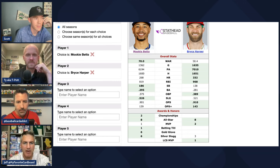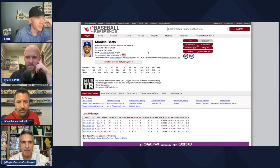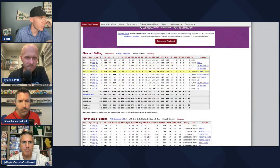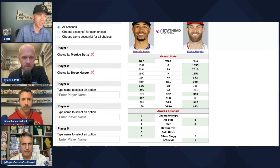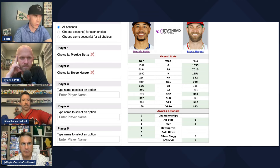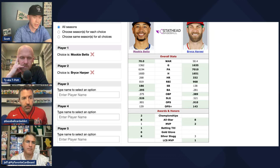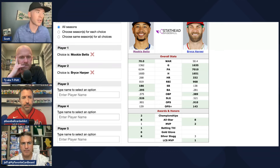What surprised me is that Mookie is actually out-slugging Harper — you'd expect the bigger, power-focused guy to win that. Mookie has had seven 20-double seasons, putting him in elite company. On a rate basis, prorating Mookie's home run total to Harper's games played — 268 divided by 1,362 times 1,635 — gets him to about 321 home runs, basically the same home run rate as Harper over their careers. That's kind of crazy.